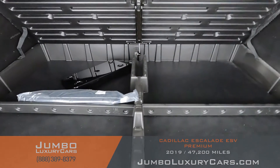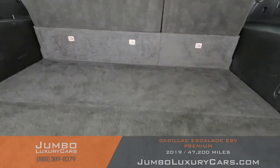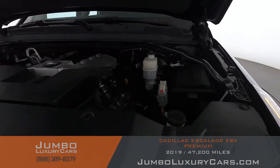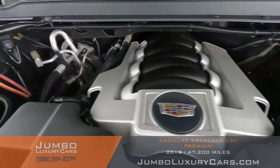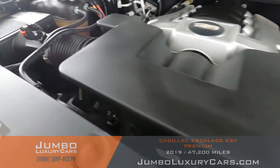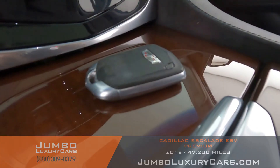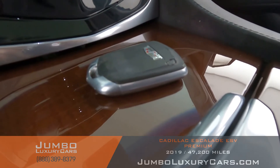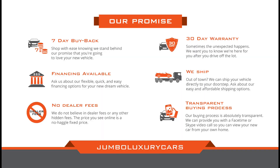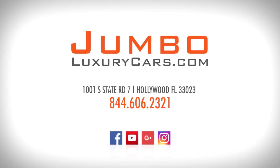Now let's check out the trunk. Under here we have additional storage with accessories that come with the vehicle. Overall the trunk is in excellent condition. Now let's take a look under the hood — everything seems to be in good working order. For any additional information on equipment or accessories, please don't hesitate to contact one of our sales associates. Thank you for watching — if you have any questions, please contact us; it will be a pleasure to assist you.